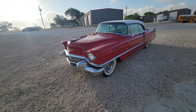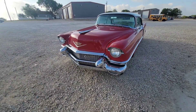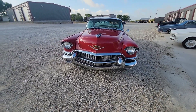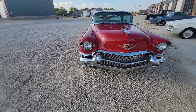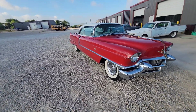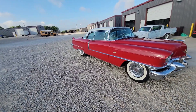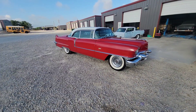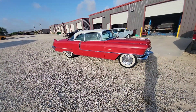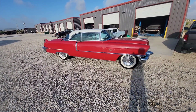And that LS motor, man, this thing scoots. Absolutely scoots. You know, 500 horsepower is what this car needs to get down the road — big, heavy, comfortable Cadillac. This one's just a beautiful classic car. King of the road right here. If you drive one of these, people will see you.